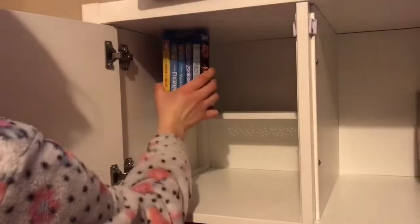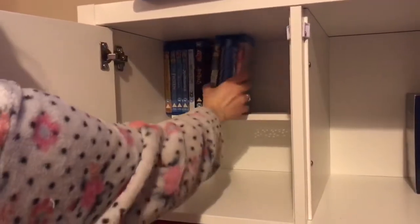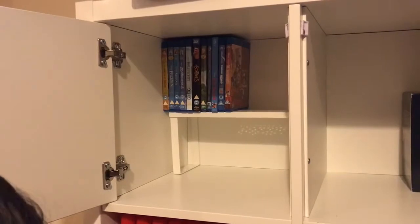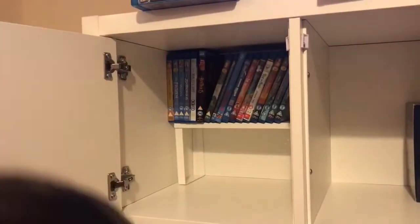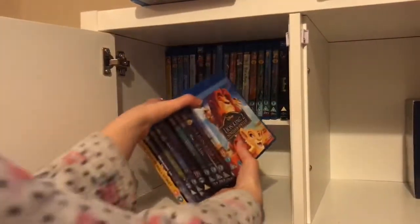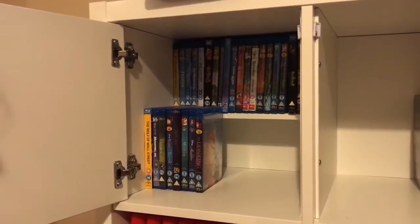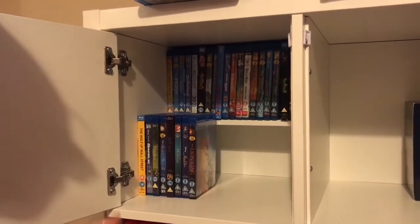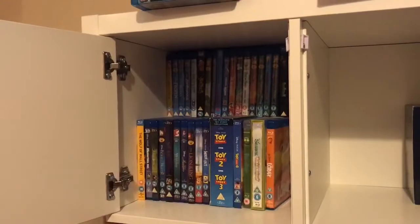That was everything we got in our IKEA haul. I just thought I would show how we have used the shelf inserts for storing our DVDs. I had the idea of keeping the DVDs in the top four sections of our new TV cabinet, but my husband said if we had two rows we wouldn't be able to see the ones at the back. So I thought if we could find a little shelf to go at the back, then we'd be able to see them all — and we found these in IKEA for £2 each. Such a great bargain and they fit perfectly. I think it just looks great.